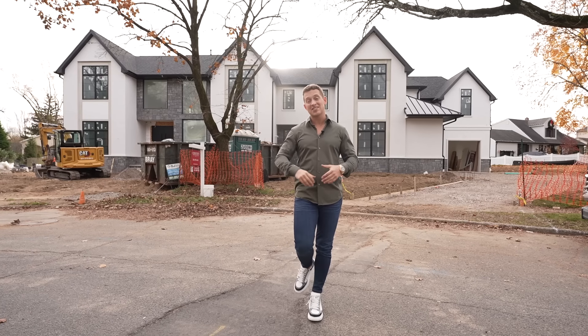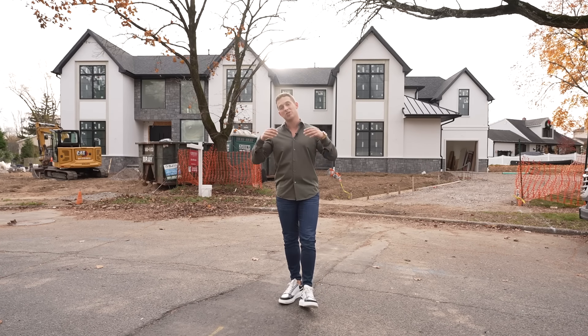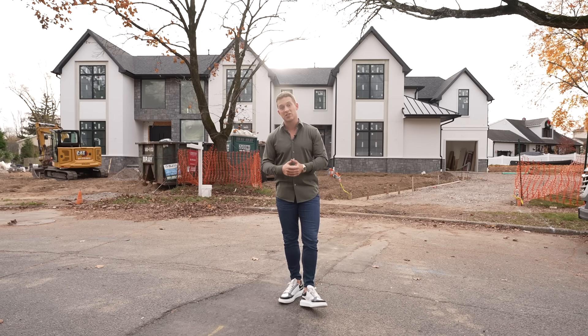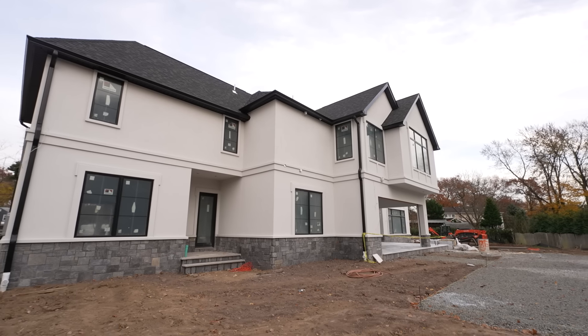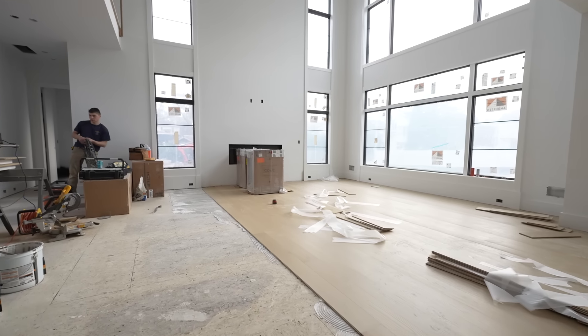Hey guys, welcome to another episode of TLG Vlogs. Today I'm excited to share with you all of our tips and secrets to selling high-end new construction. If you're a real estate broker, this is the tour you're not going to want to miss — I'm going to show you a lot of our secrets and how we handle the buyer.